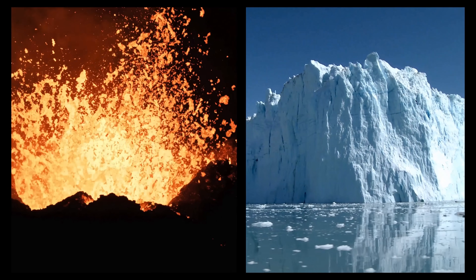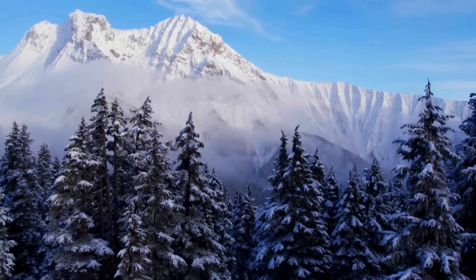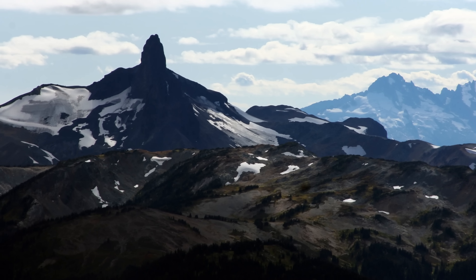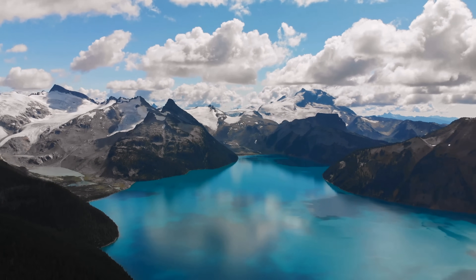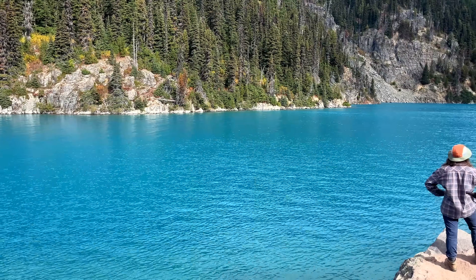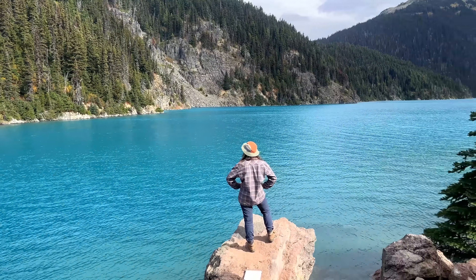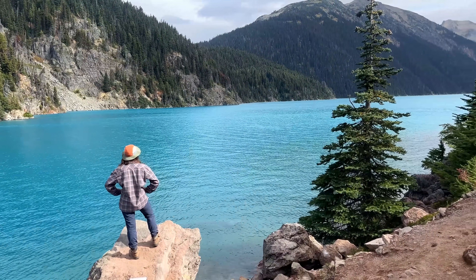So while volcanoes and glaciers might seem like opposites, together they create rare and beautiful landscapes found almost nowhere else. From tuas to volcanic spines to unstable rubble slopes, this region shows us the fingerprints of eruptions that happened not in air, but beneath thick ice sheets. I hope you guys enjoyed learning what happens when volcanoes meet ice. And if you want to learn about why these lakes are so blue in glacial mountain regions, check out my next video. See you there!